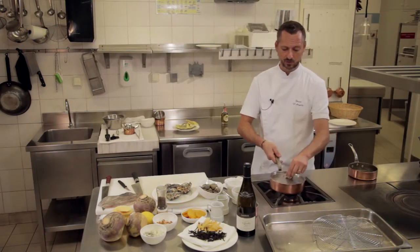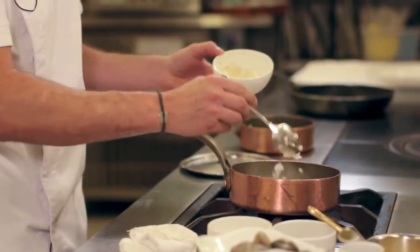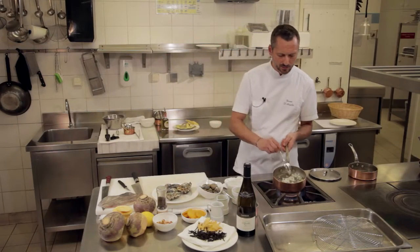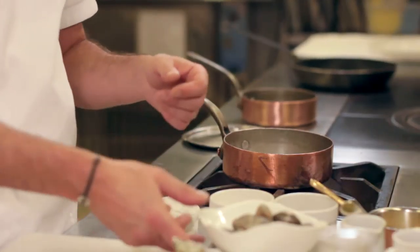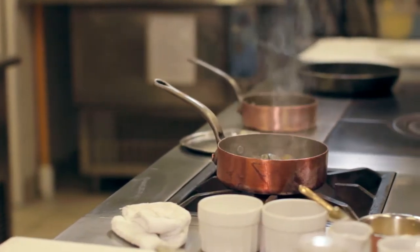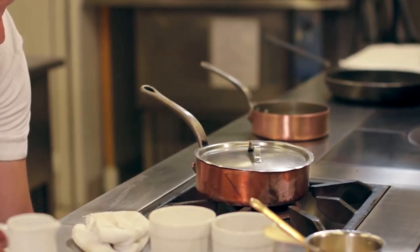On va ouvrir nos coques, ce qui va être la base de notre jus. Alors on a un petit peu d'oignon ciselé, un petit peu de fenouil ciselé, une pointe d'huile d'olive, un petit peu de fleur de thym et un tout petit peu d'ail. Donc on fait revenir sans coloration, mais de manière assez vive tout de même. On va jeter nos palourdes et aussitôt, on va y mettre du vin blanc, à couvert pendant à peu près 3-4 minutes.